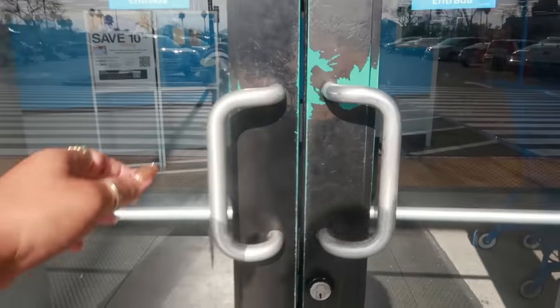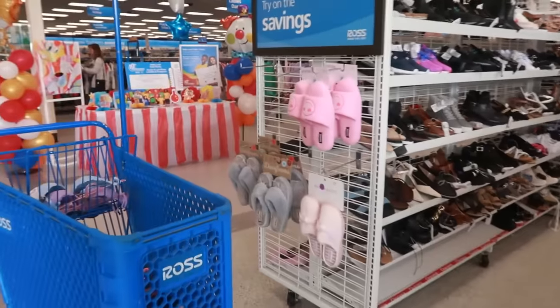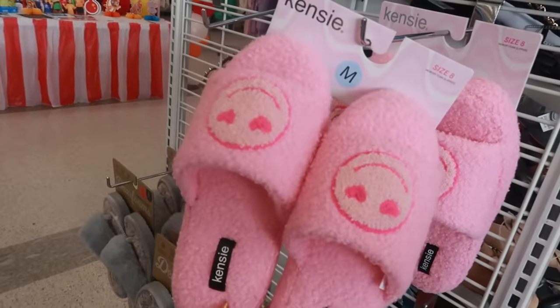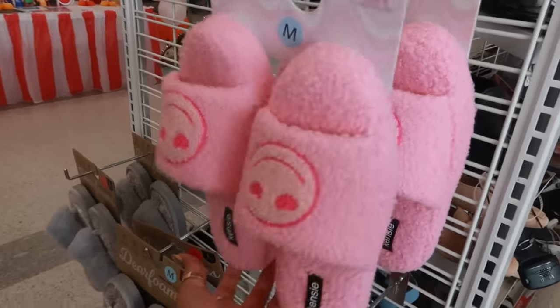Hey my pretties, welcome back! Let's go in Ross and see what we can find today. For starters, they have these cute house shoes by Kenzie for $7.99.